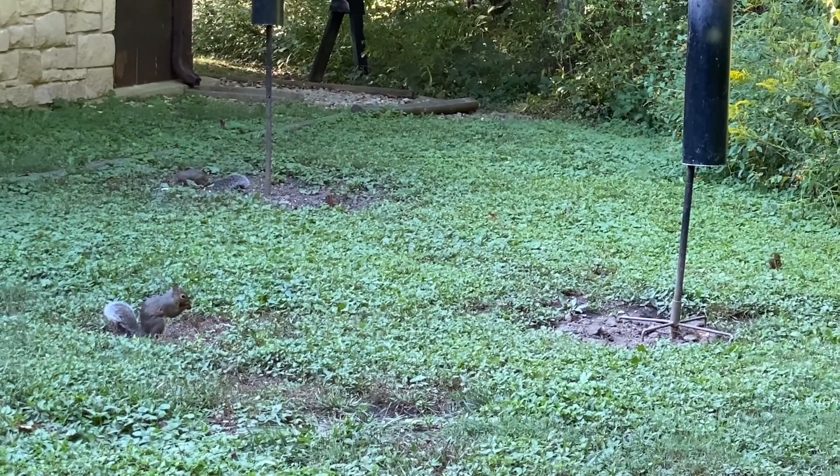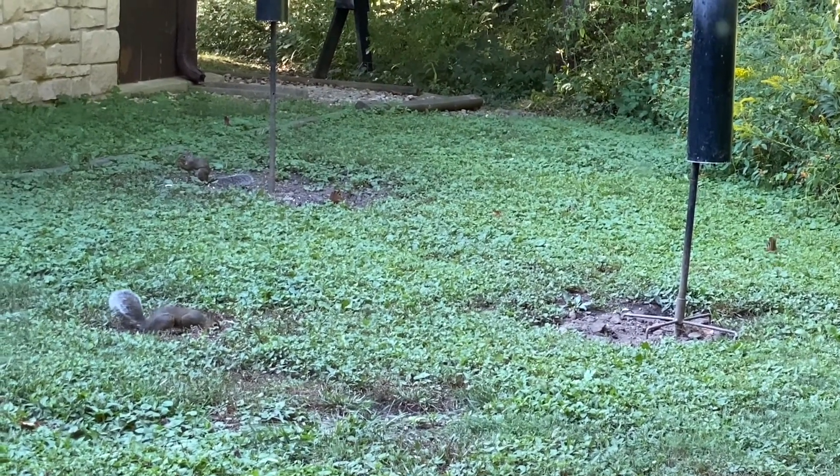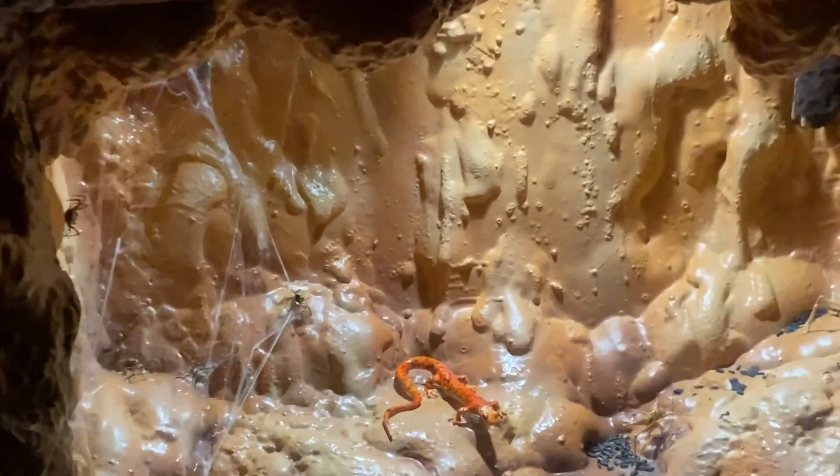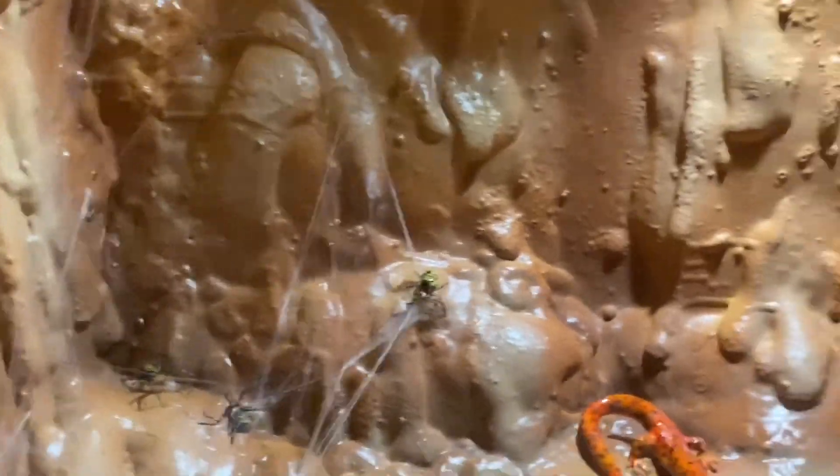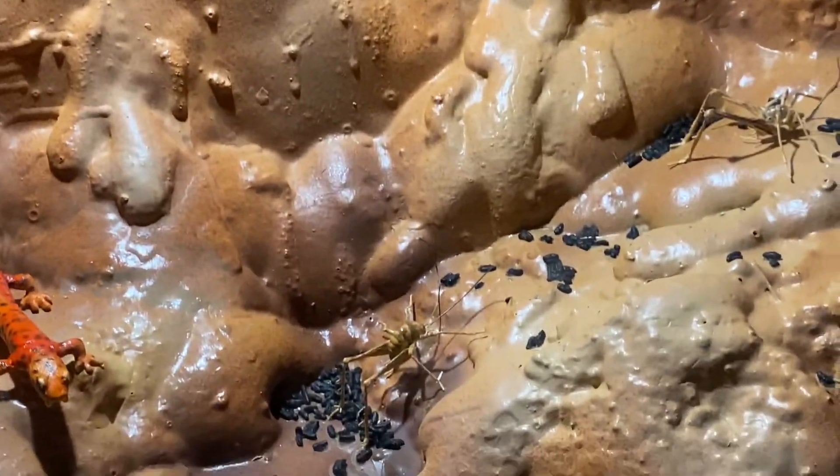There are some pretty healthy looking squirrels. Oh, cave crickets and spiders. Yeah, that's what I was talking about — the cave crickets.